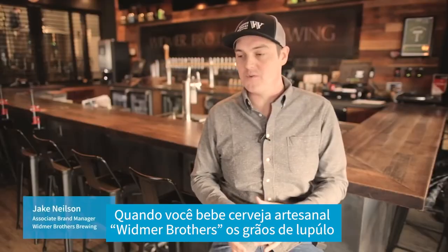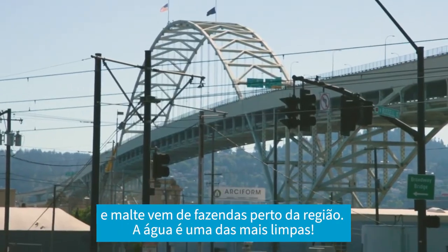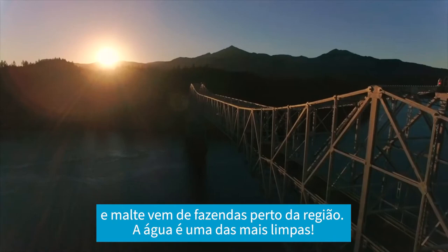Portland is a very unique market. I like to call it the Vatican of craft beer. When you drink craft beer and you drink Widmer Brothers beer, those hops are coming from right down the road. Those malts are brought in from farms right around this region.